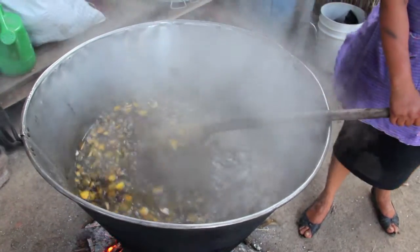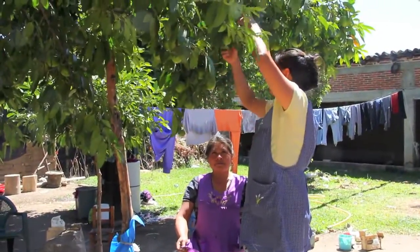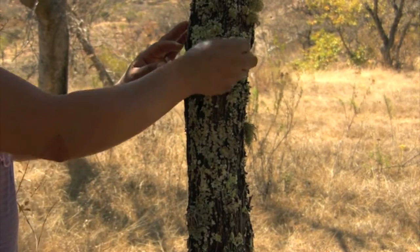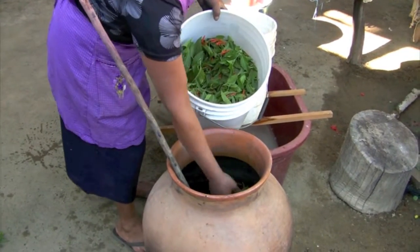Dying yarn with natural dyes is a very time-consuming process. The plants, minerals, and cochineal must be cultivated or gathered at just the right time, and then each one has its own multi-stepped preparation to master.